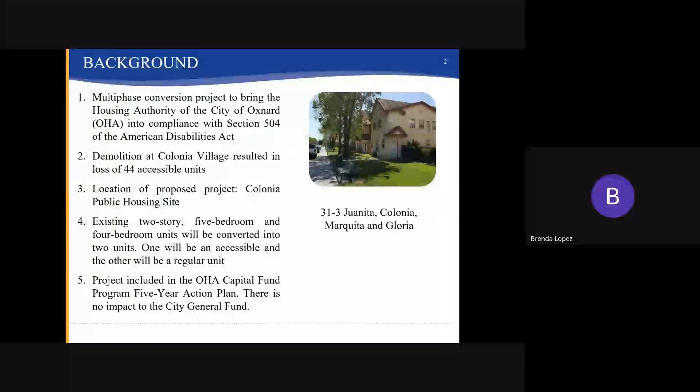I will first start off with a brief overview of the proposed project. This project is part of a multi-phase conversion project that will bring the Housing Authority of the City of Oxnard, also referred to as OHA, into compliance with Section 504 of the American Disabilities Act.